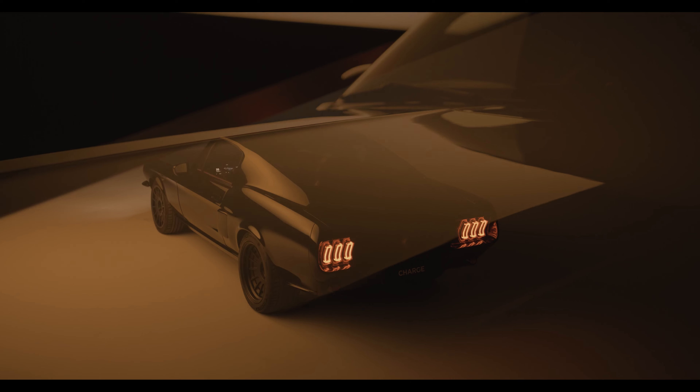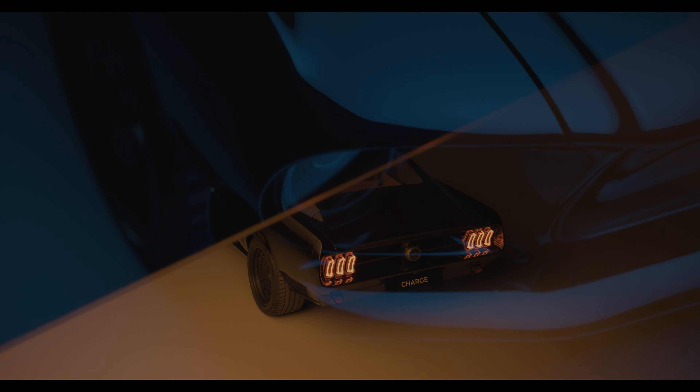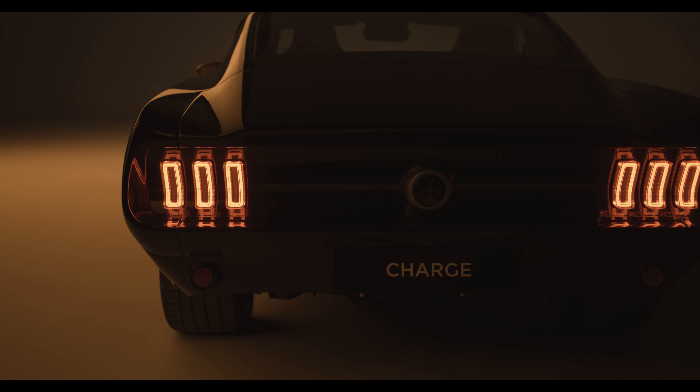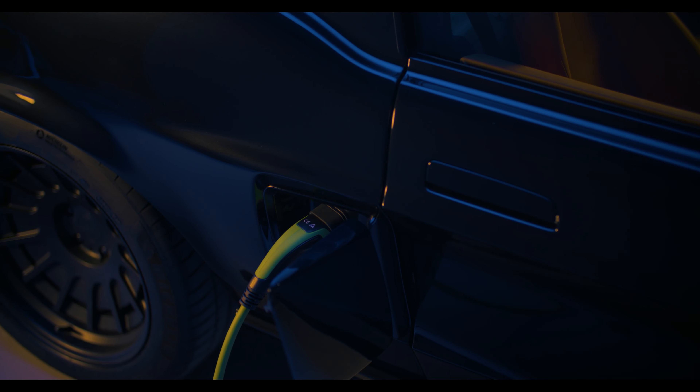We believe in an emission-free future, redefining design icons, giving them ultimate performance with our in-house lightweight composite panels and EV technology. It's an exciting time to push the boundaries of the automotive industry.